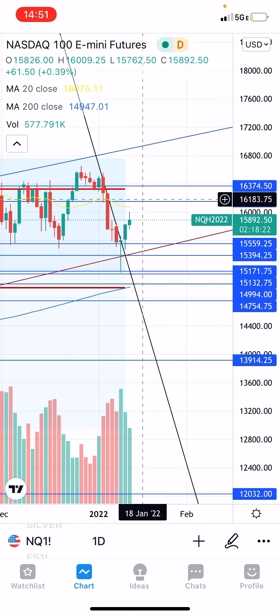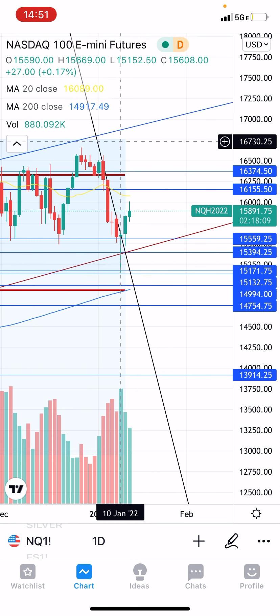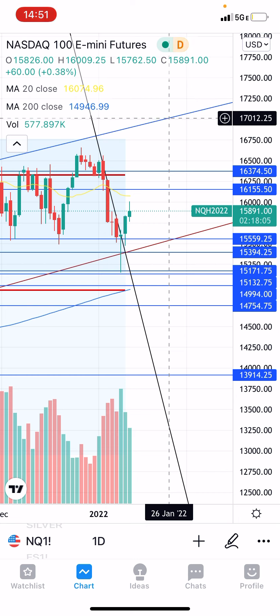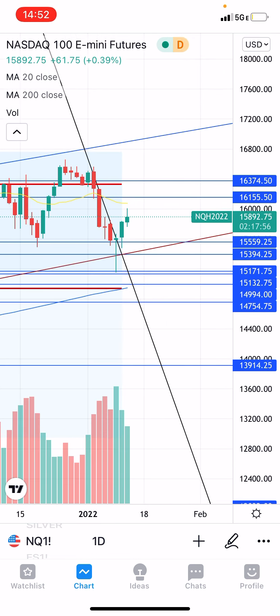Possibly up to this previous point of control — there's a high volume node here on the volume profile up towards 16,339. Maybe even a push to all-time highs to test this upper trend line, because we do have big tech earnings and we could definitely see an anticipatory run-up heading into that.